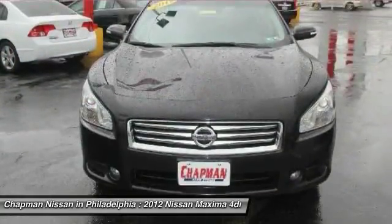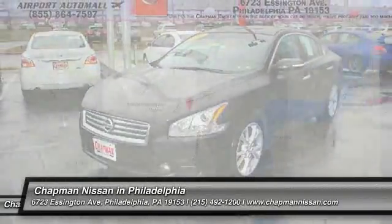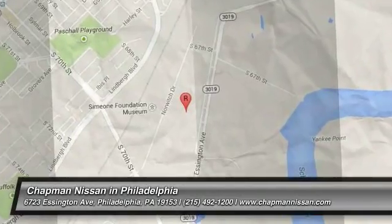We are located at 6723 Essington Avenue, Philadelphia, Pennsylvania, 19153. Thank you.